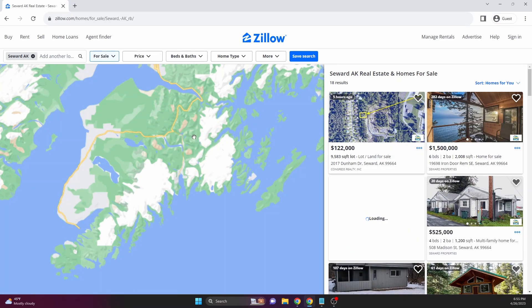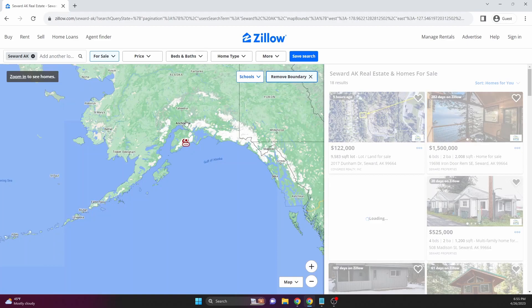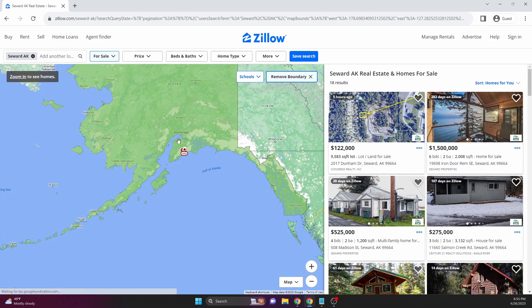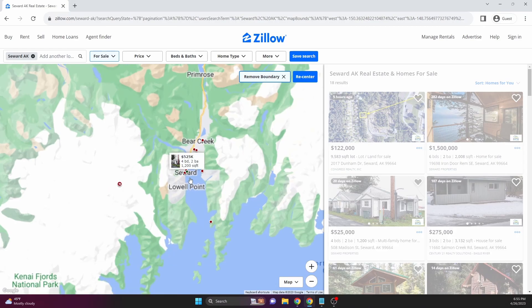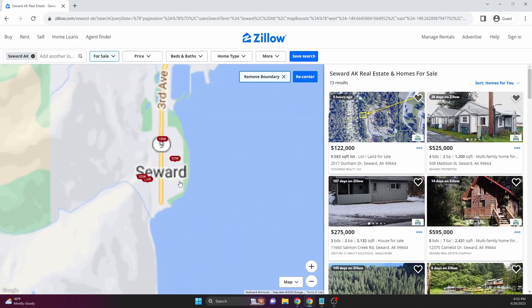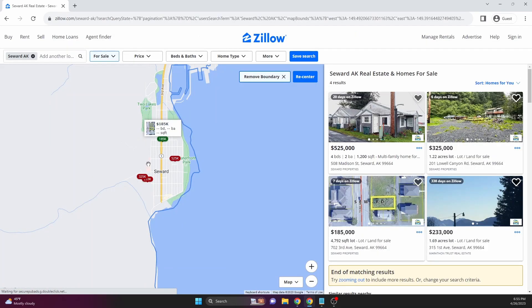The first place I'm going is Zillow, zoomed in on a town called Seward, Alaska, located in the south-central tip. It's a seasonal oceanside tourist town and a great place to potentially invest in a short-term rental. I'm zooming in on the main city grid — like many other places, there's just not a whole lot on the market. This one is a lot, so not interested in that.